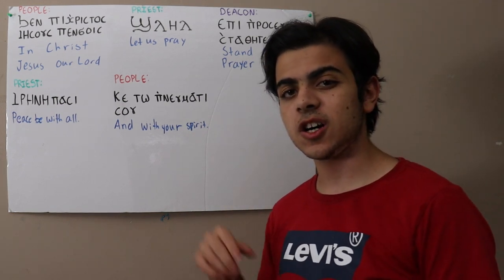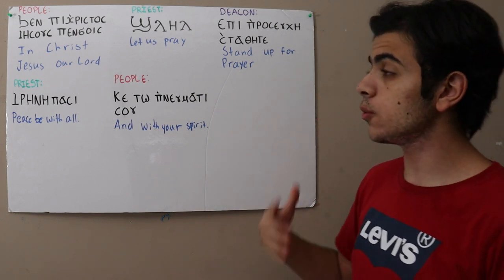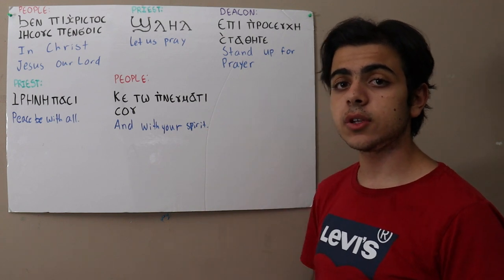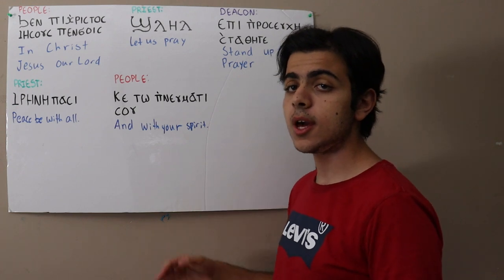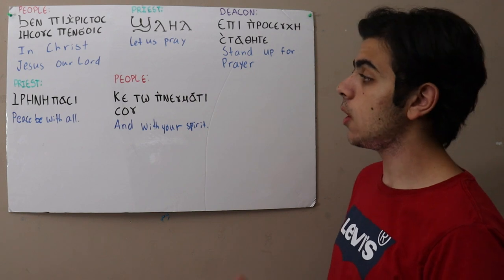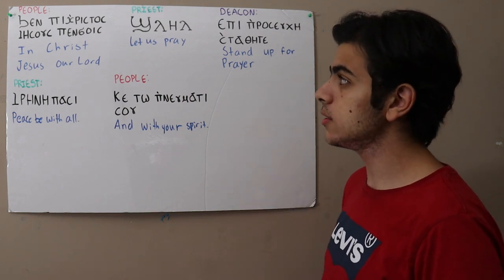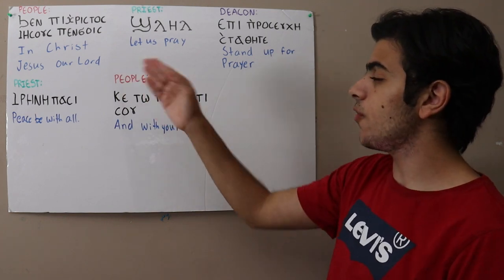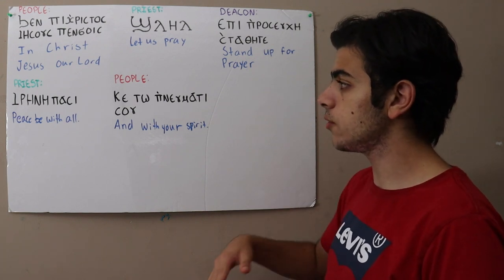Hello everyone and welcome to our next Coptic lesson. Now that we've learned all the letters, the pronunciation, and the rules, what we're going to be doing in the next few lessons is just practicing. There will be some common phrases or phrases with common words in them, and we're going to practice reading with these. It will be beneficial for all of you to familiarize yourself with these phrases so when you go into the church services, you can recognize them and have a good base of recognition.